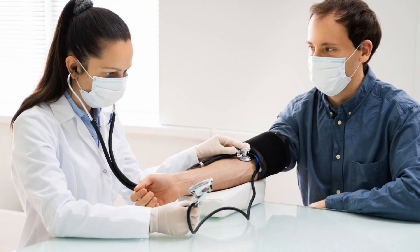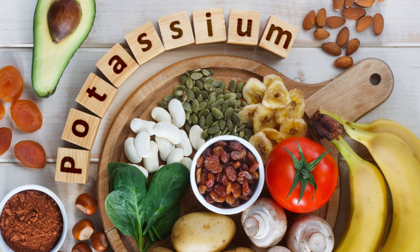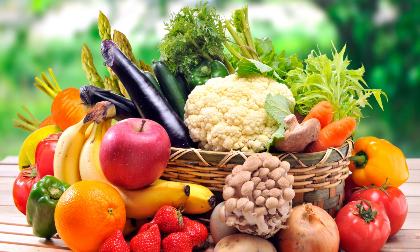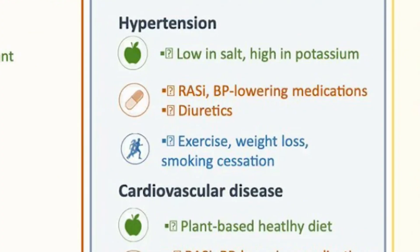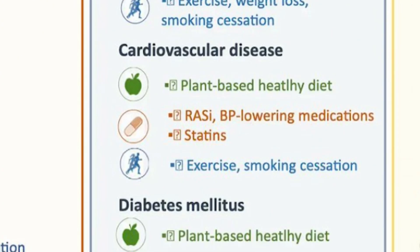Under target comorbidities, for high blood pressure or hypertension they want you on a low salt diet. Anyone with kidney disease should follow a low salt diet, but with hypertension it should be even lower. They also recommend eating healthy foods higher in potassium. The research is now clear that you don't need to restrict potassium unless it's actually a problem — just eat more fruits and vegetables instead.